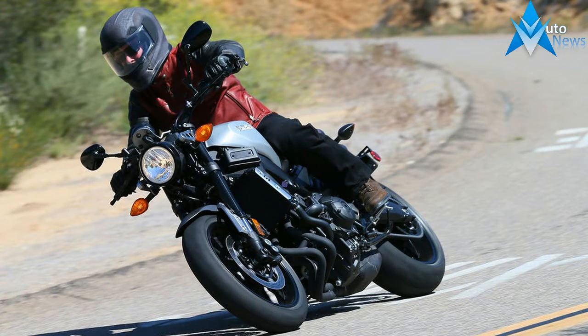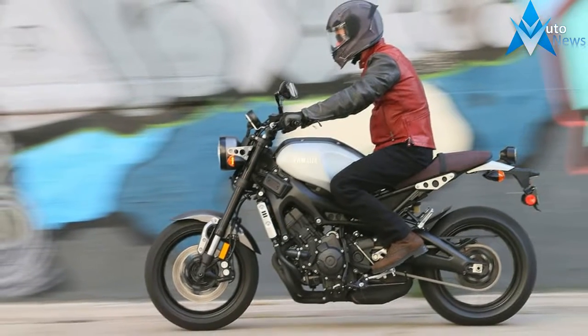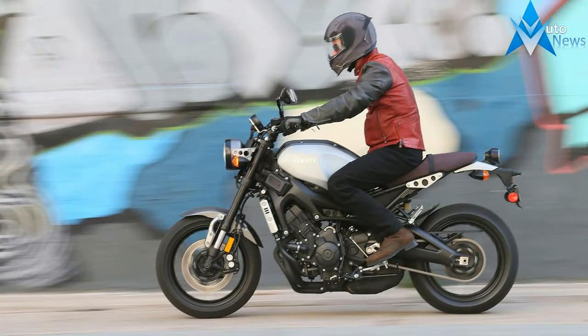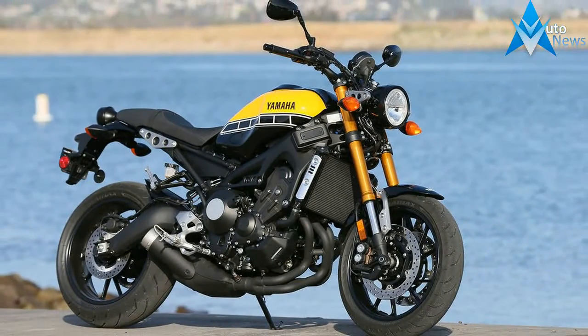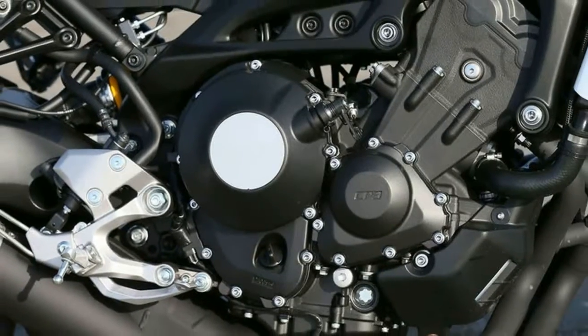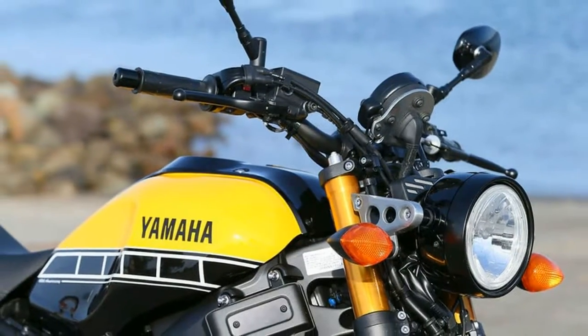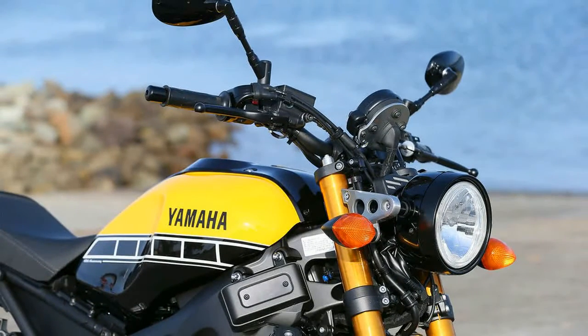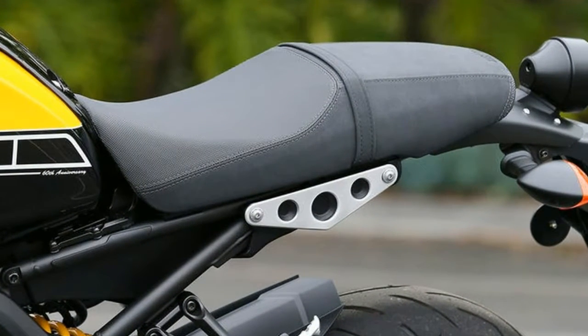Yamaha hopes the neo-retro-styled, new-for-2016 XSR900 captures the imagination of a fast-growing segment it identifies as riders that want authentic values, style and materials, balanced with modern technology and exciting performance. Rounding out what Yamaha has termed its sport heritage line — consisting of a venerable VMAX, cafe-styled bold C-spec, and retro SR400 single — the XSR900 makes perfect sense for riders looking for a daily commuter that is also very capable of spirited weekend romps.